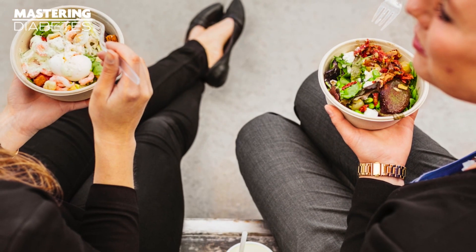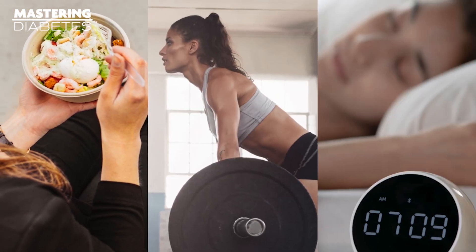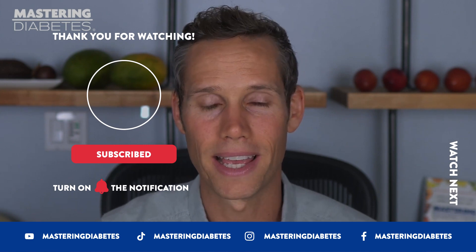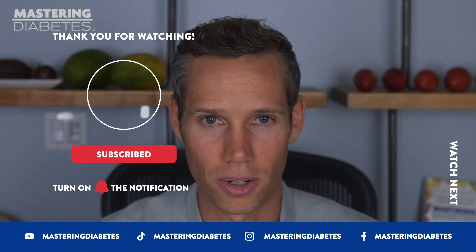Taking finger sticks before and after meals, exercise, sleeping, or any other behaviors that can change the direction of your blood glucose trend can all help paint a reasonably accurate picture of how often you're in range.